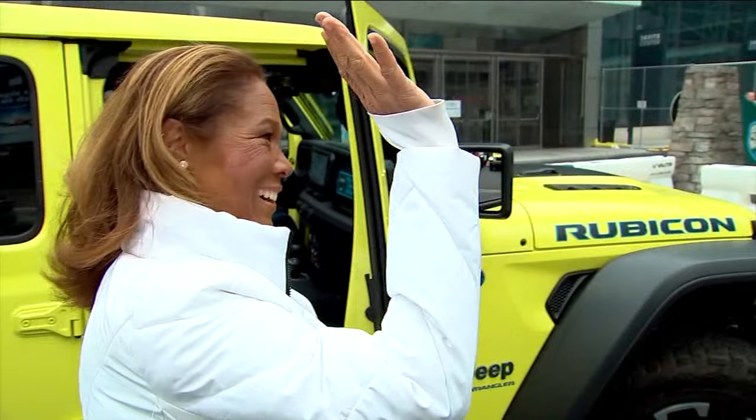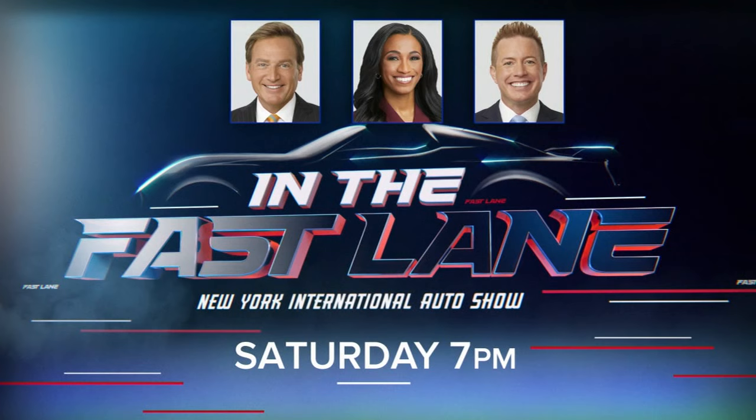The New York International Auto Show is buzzing with the newest and hottest cars, and we're taking you on an electrifying ride to see it all. You can catch In the Fast Lane, this year hosted again by meteorologist Lee Goldberg, Brittany Bell, and sports anchor Ryan Field — all having a blast because they love driving. It is this Saturday, 7 p.m., right here on Channel 7.